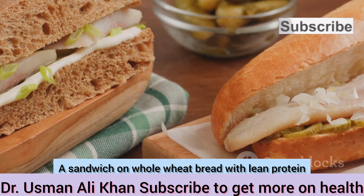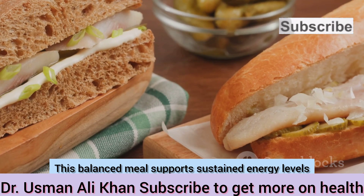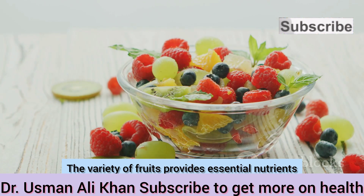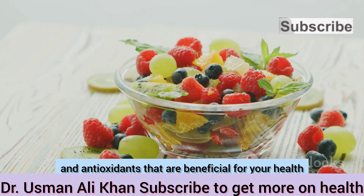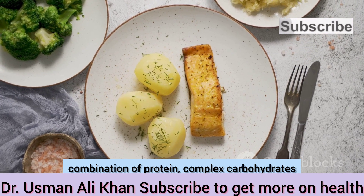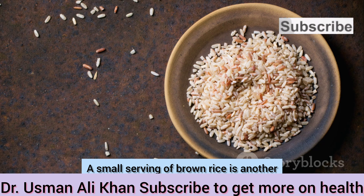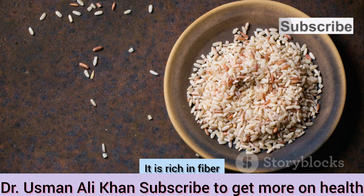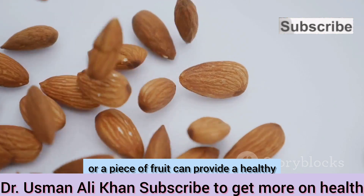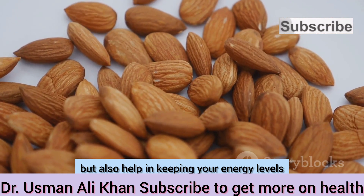At lunch, a sandwich on whole wheat bread with lean protein and vegetables delivers a mix of complex carbohydrates, protein, and fiber, supporting sustained energy levels and keeping you feeling satisfied. A side of fruit salad adds natural sweetness, vitamins, and antioxidants. At dinner, a plate of salmon with quinoa and steamed vegetables provides a balanced combination of protein, complex carbohydrates, and essential nutrients. Brown rice is another great source of complex carbohydrates, rich in fiber and helpful for maintaining stable blood sugar levels. For snacks, a handful of almonds or a piece of fruit provides healthy carbohydrates, fiber, and nutrients between meals.